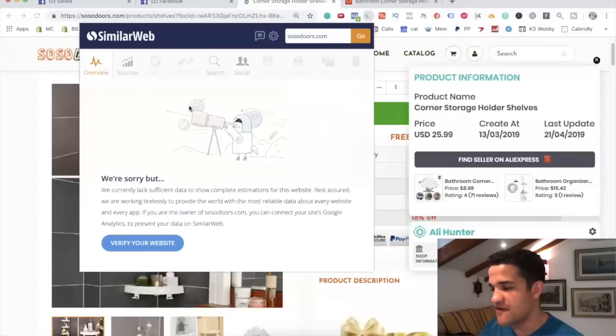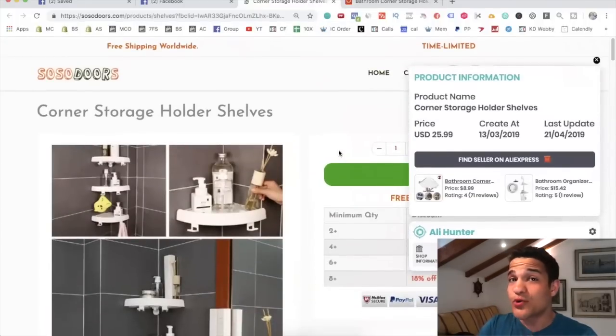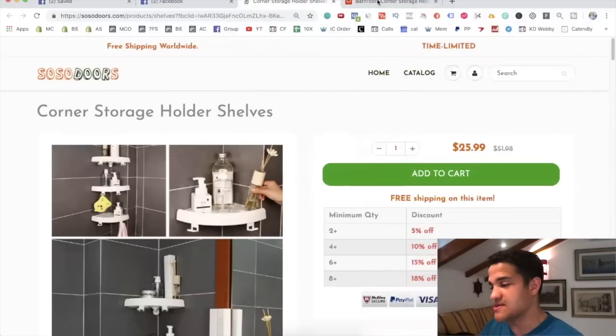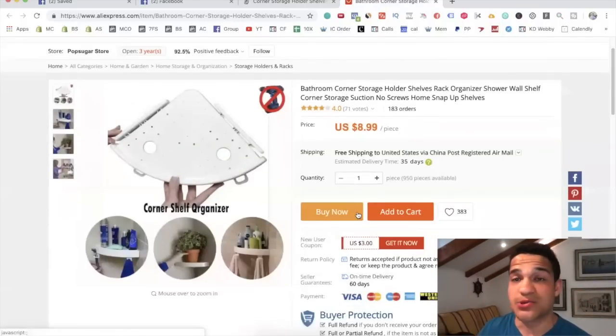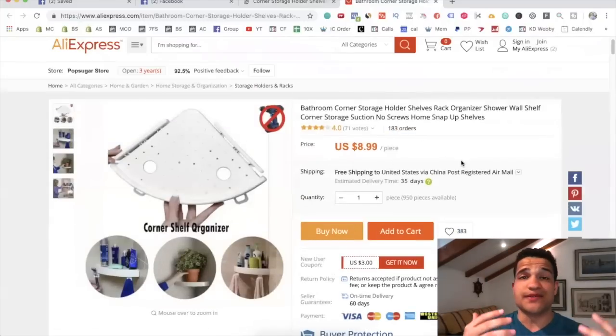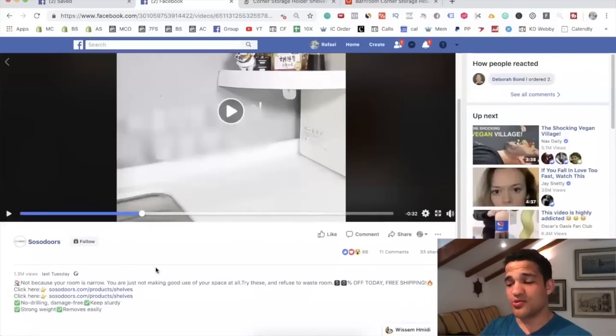This store is selling at a huge rate. It doesn't show traffic data, but this is a brand new store selling this product with 1.3 million views on their video and they're absolutely crushing it. This is the product on AliExpress — you can check the description for the actual link. There are already 183 orders, and they could be using an agent or multiple suppliers for this product. I haven't seen many people running it, and 1.3 million views in less than a week makes me believe this product is going to pop with a lot of new dropshippers.